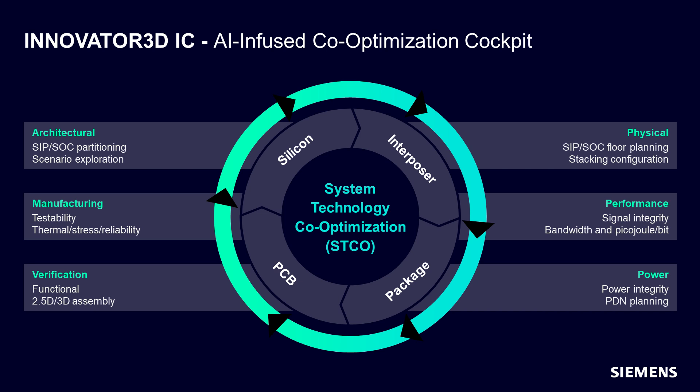Innovator 3DIC cockpit is architected around the system technology co-optimization or STCO methodology developed by IMEC in Belgium, Europe. This methodology is utilized throughout the 3DIC design flow including prototype and planning, sign-off and manufacturing handoff as well as comprehensive verification and reliability assessment.